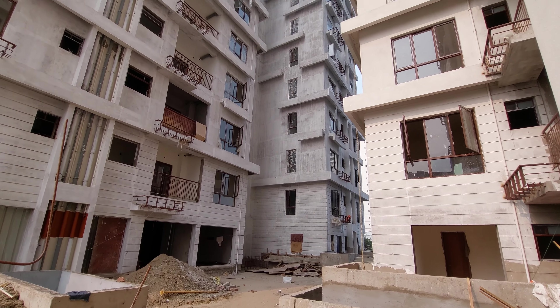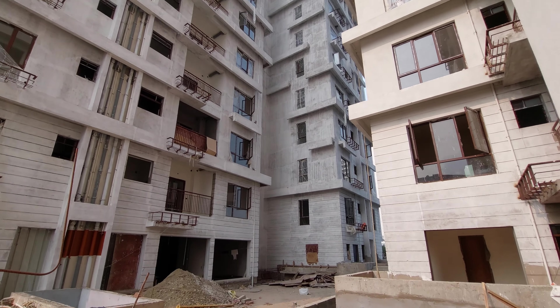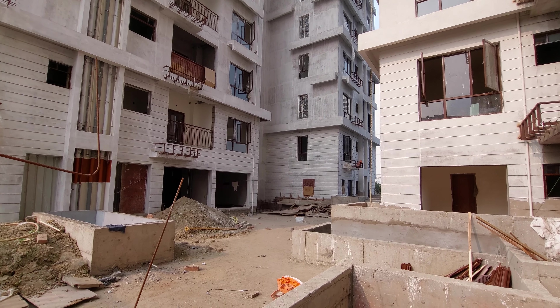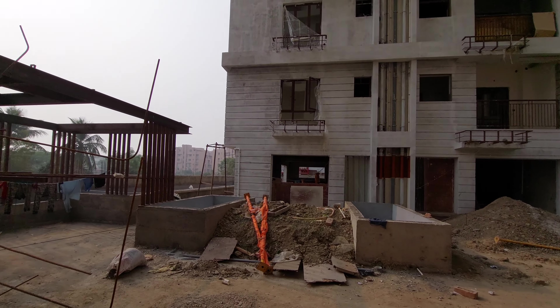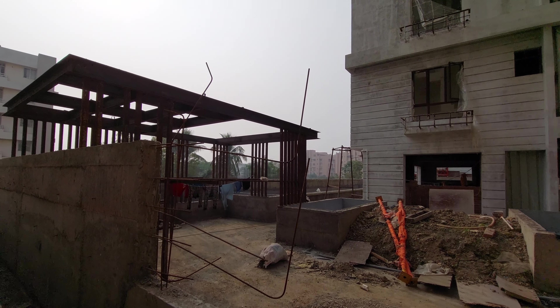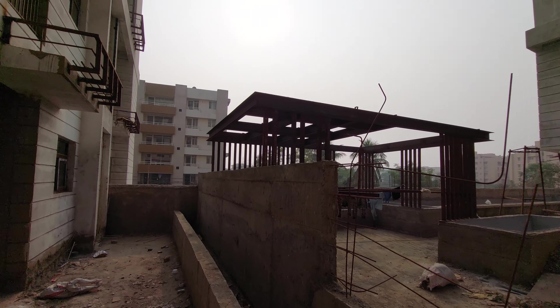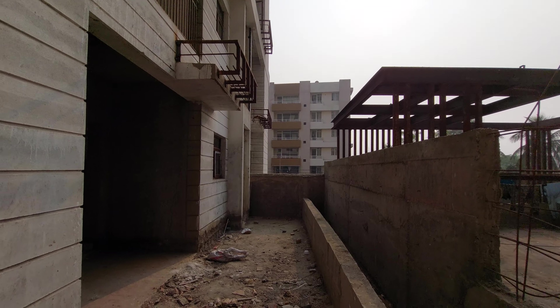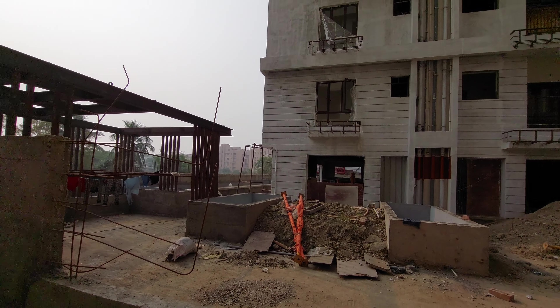Under this, car parkings will be there. We are having a total of G-plus-14, five towers in this project. To know more about this project, please contact us. Our pricing is starting from 92 lakhs all inclusive for that 3BHK. We are having some offers also, so please get in touch. The prices are for a very limited period and price is going to rise at any time.